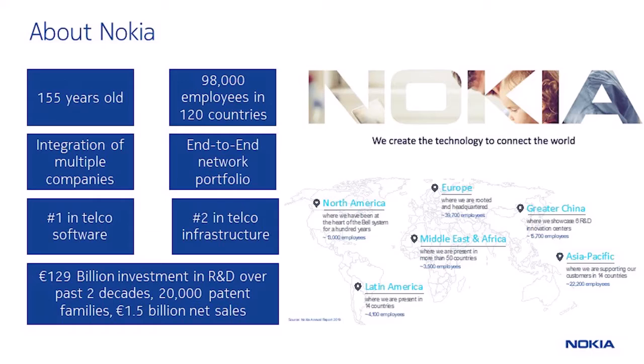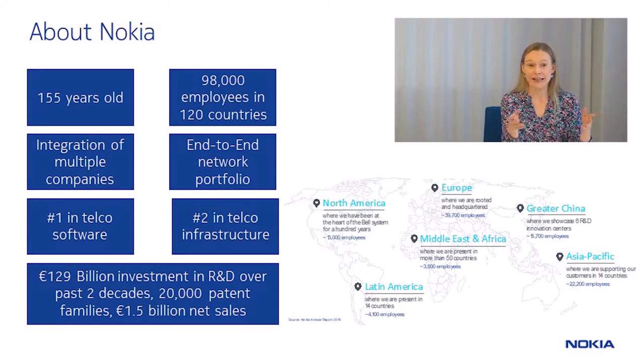First, a little bit about our company. Nokia is a company with 155 years of history. Over time we've made various things - toilet paper, boots, gas masks, and also mobile phones. Today we have a leading position in telecommunications with an end-to-end portfolio and around 1.5 billion euros in net sales. We're a complex and diverse company with almost 100,000 employees in 120 countries. What we are today comes in part from big acquisitions from Siemens, Motorola, and Alcatel-Lucent, just to name a few. Long gone are the times when you weren't able to use your European handset in Asia or the USA.